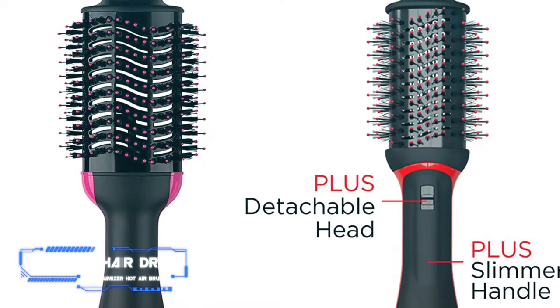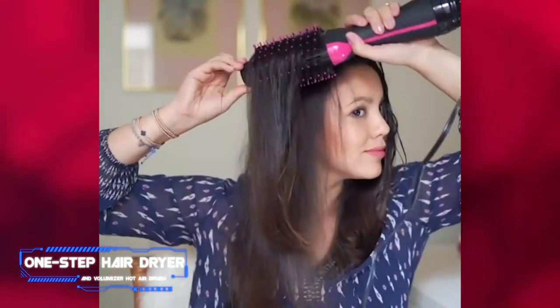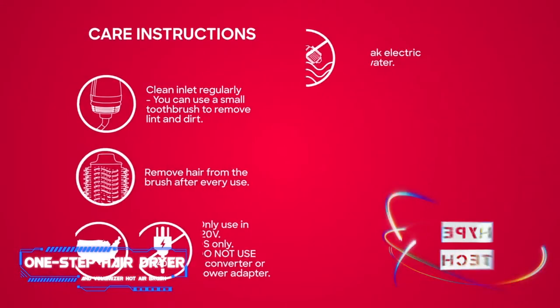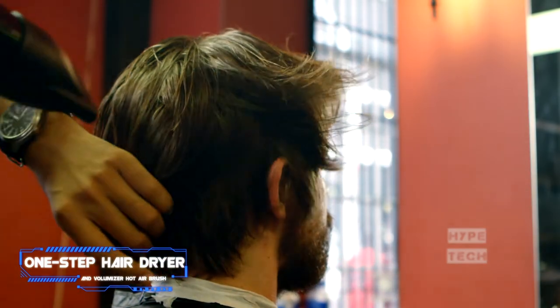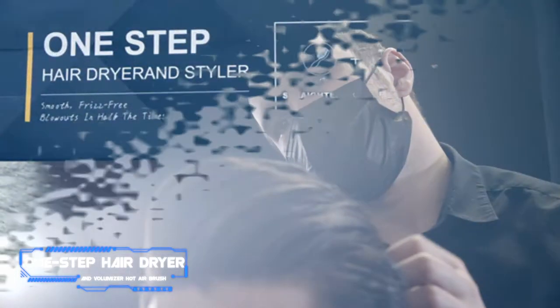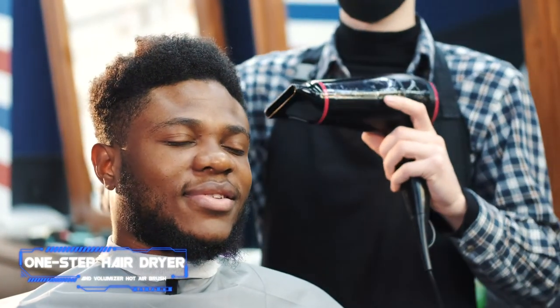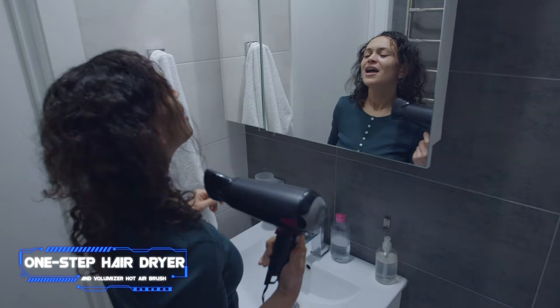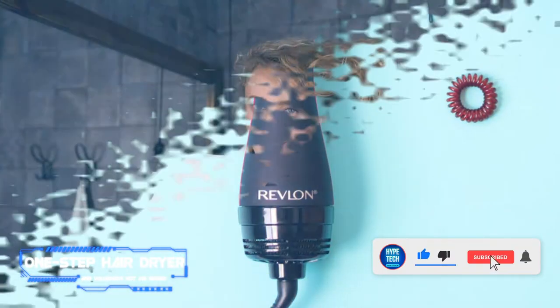Coming in at number four, the One Step Hair Dryer and Volumizer Hot Airbrush. Pros: nylon pin and tufted bristles, ionic and ceramic technology, large oval barrel. Cons: not ideal for short hair. Key specs: two heat settings, three speed settings, cool shot: yes. Is it a hair dryer? A brush? Surprise — it's both! This best-selling Revlon hair drying brush has garnered over 280,000 ratings on Amazon.